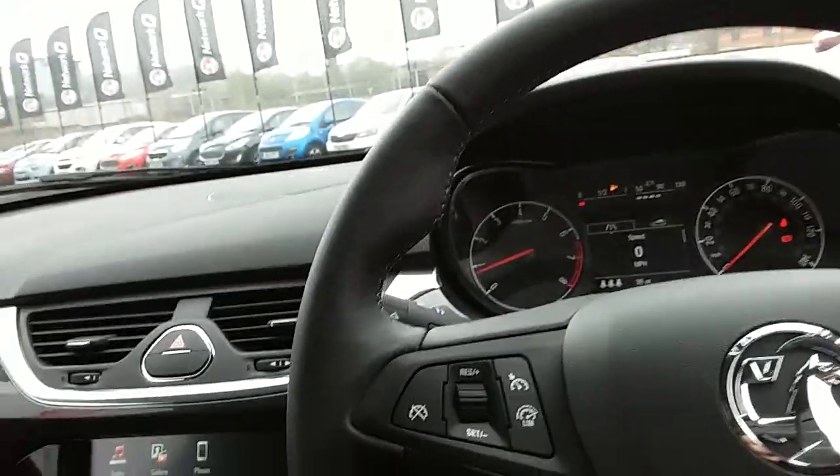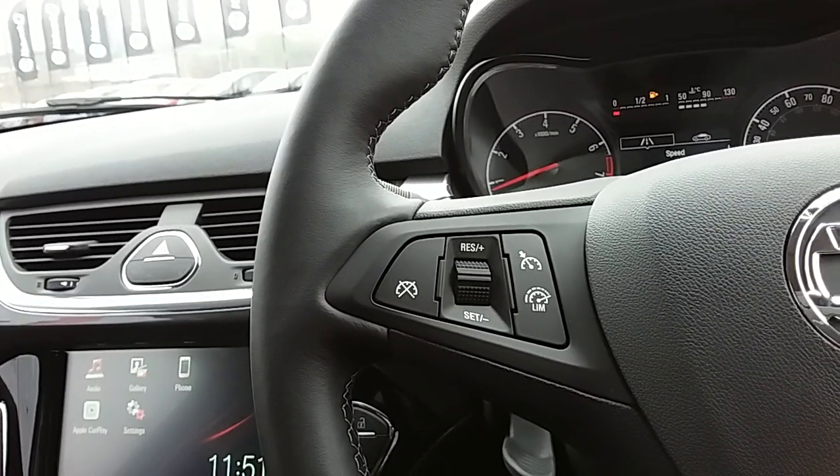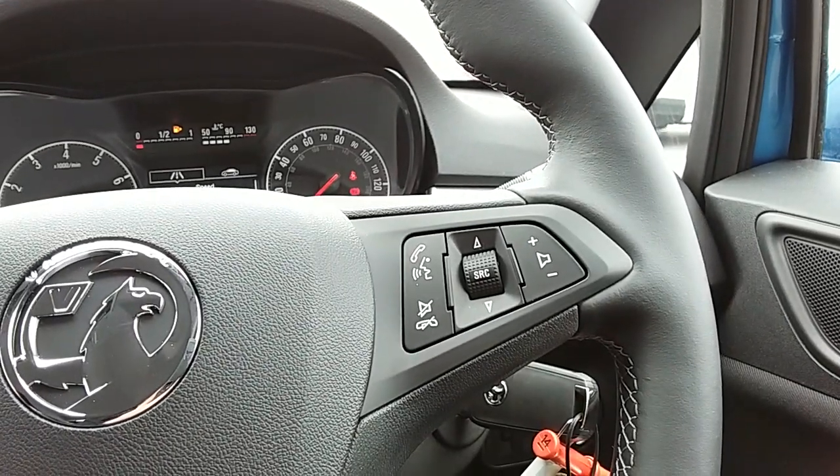Moving on to the steering wheel now. On your left-hand side you have your cruise control and speed limiter, which will take a little bit of stress off yourself for those long journeys. You also have controls for the hands-free and audio there as well.